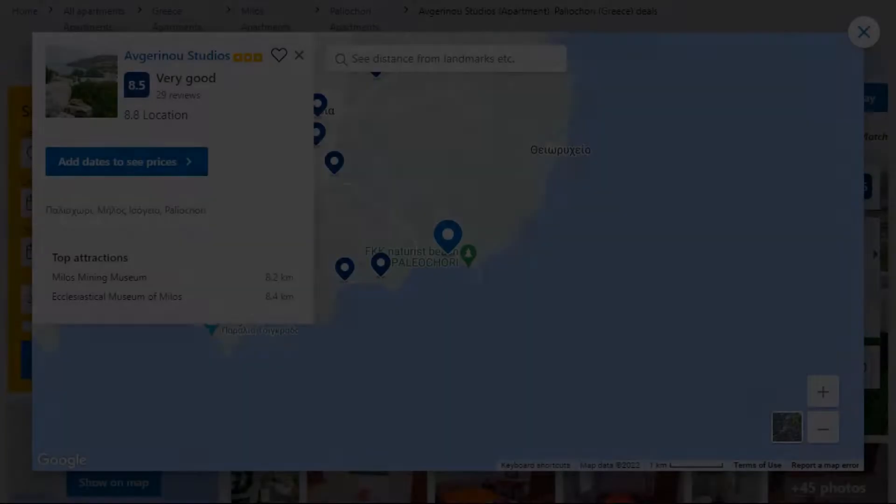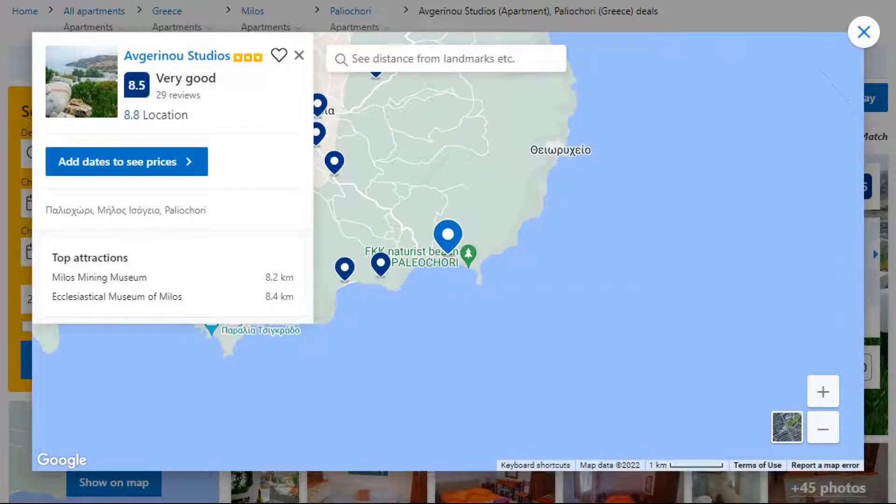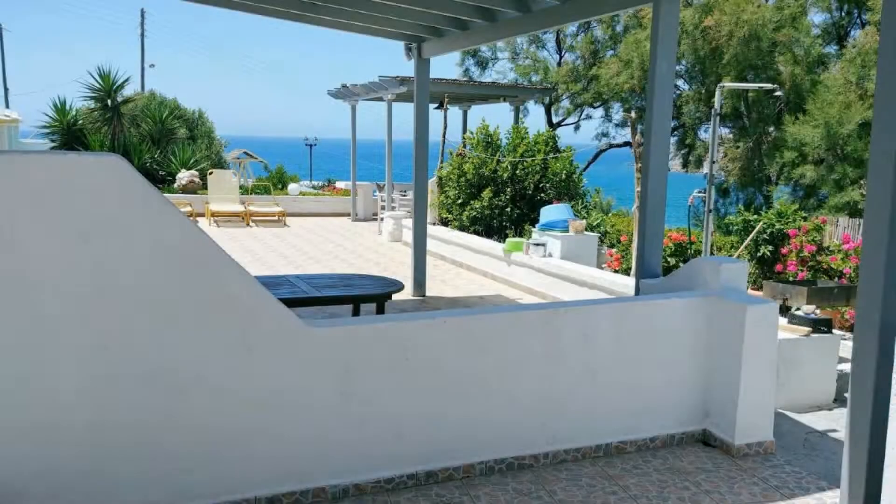Number 3. This is a 3-star property. The location of the property is superb and the guests love walking around the neighborhood. Check-in time is 2 pm and check-out time is 12 am.